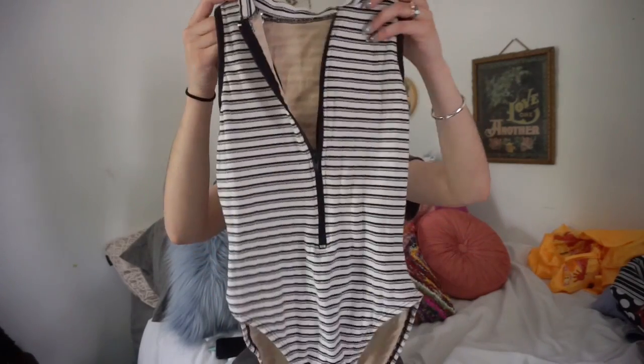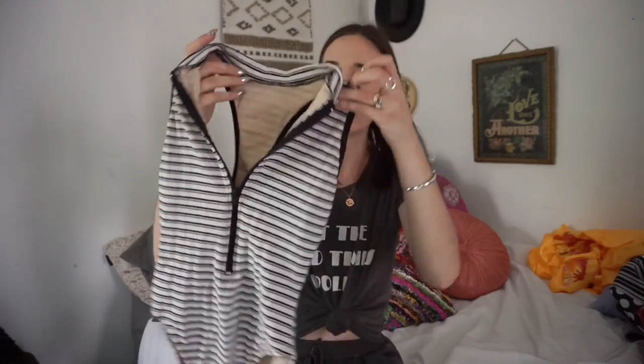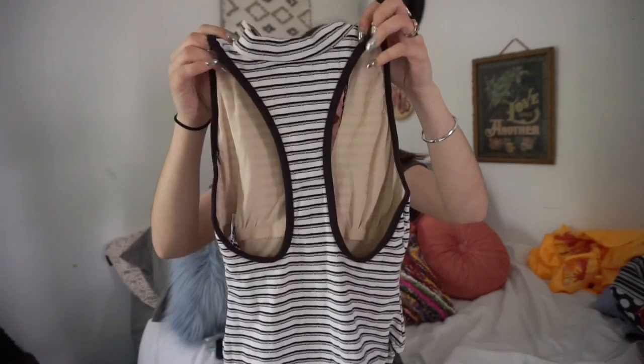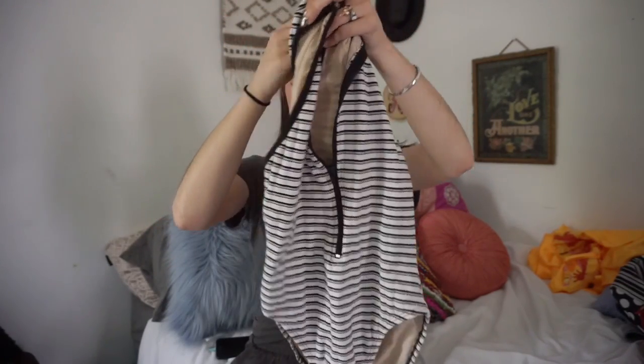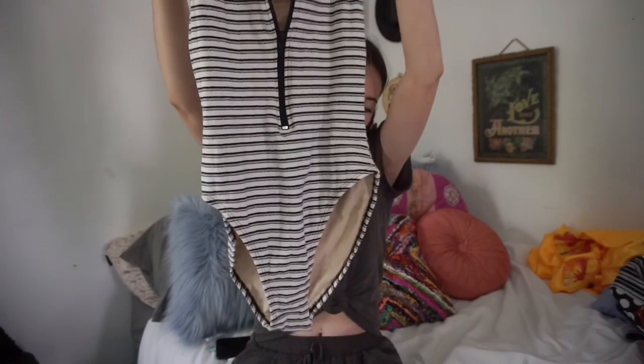The next two items are bathing suits. I always look for vintage bathing suits because they're so unique and most of them always have a deep lower back. The first one is a really cool one-piece with a zip up the front so you can make it as high or as low as you'd like. The back is kind of like a racer back like a sports bra — I'm super excited to see somebody wear this.